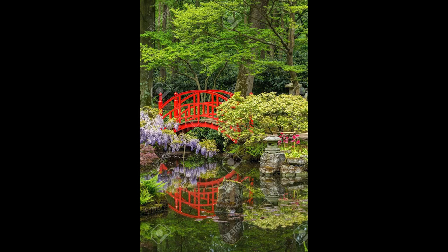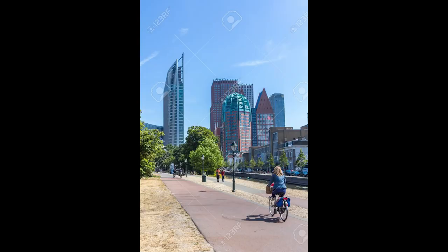Now moving on to 123RF, where I have 1,382 images and had six downloads this month. The highlights: I sold a photo of a Japanese garden in The Hague for $3.44 — that garden opens in October with vibrant autumn colours and a colorful bridge across a little creek. Japanese gardens are always a good bet because they're always beautiful. I also sold a photo of a bicyclist on a bike path cycling towards the modern city skyline of The Hague. In total for 123RF I made $5.56.